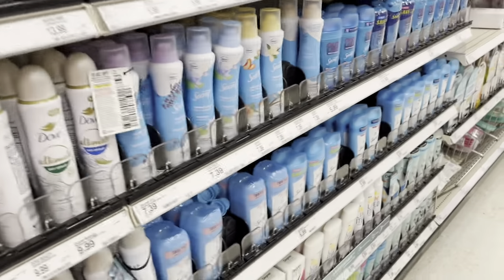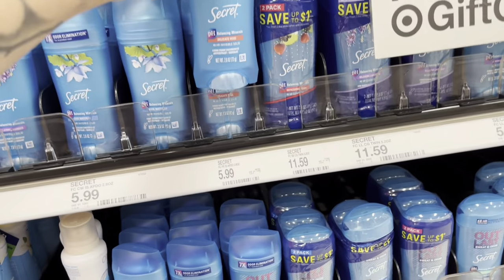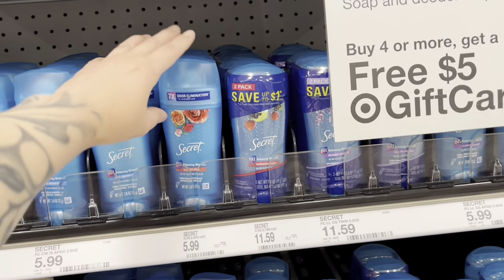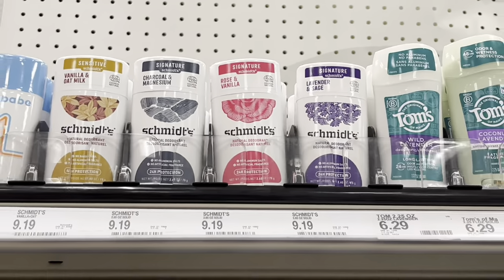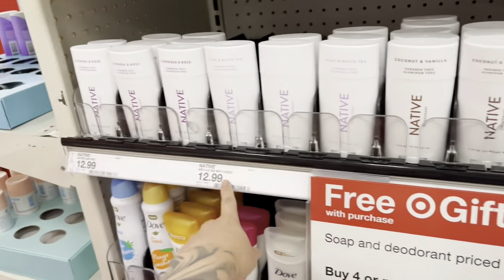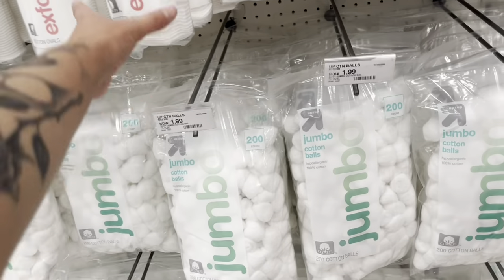For deodorant, my favorite one is this one — it smells so good and it's not even that expensive. But I'm not gonna get it because I already have some at home. I like to be stocked on deodorant. Oh my gosh, why is this called Schmidt's? If you watch New Girl you know. These are hella expensive — I would never pay that much for deodorant.